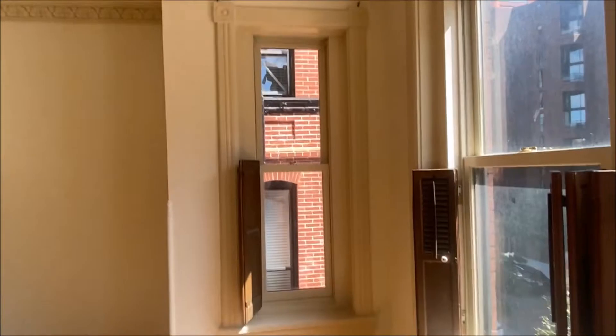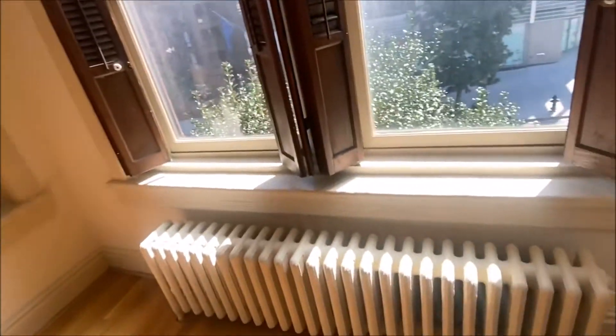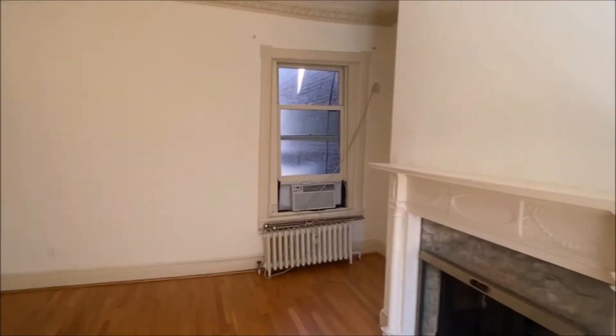Nice chandelier. Radiator heat and a window air conditioning unit.